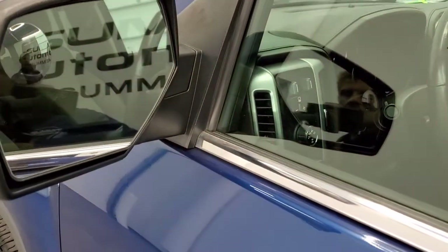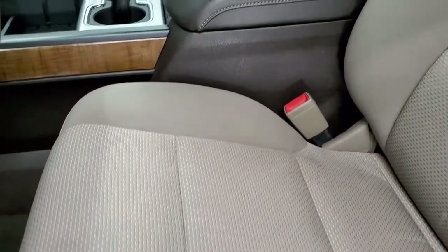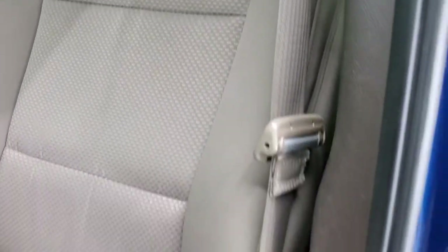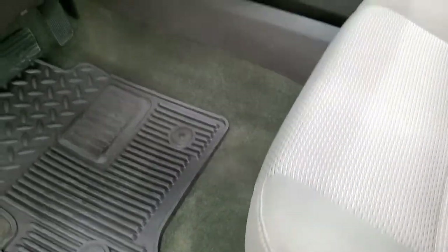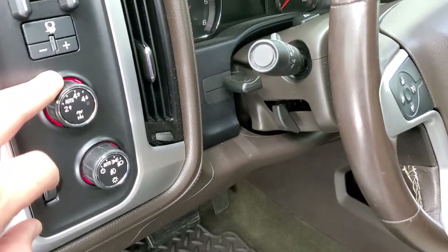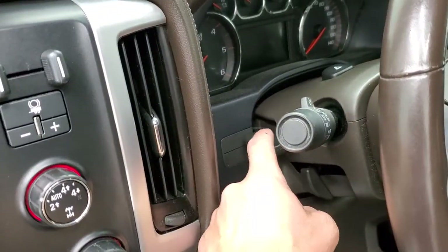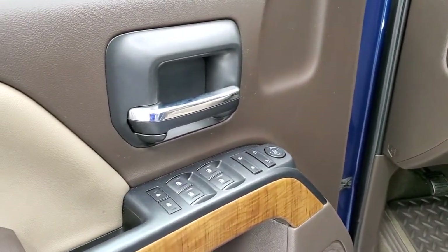Has the power mirrors and a blind spot mirror on the driver's side. Inside, the SLE1 package gives you the tan cloth interior — no rips, no tears on the seats. You do get a power driver's seat, factory all-weather floor mats throughout, auto headlamps, turn dial four-wheel drive, factory brake controller, tilt and telescopic steering wheel, power windows, power locks, and power mirrors.